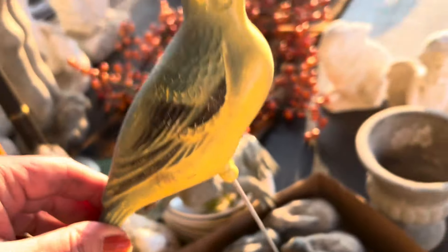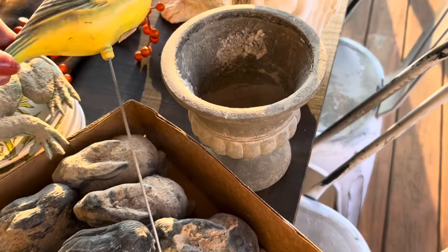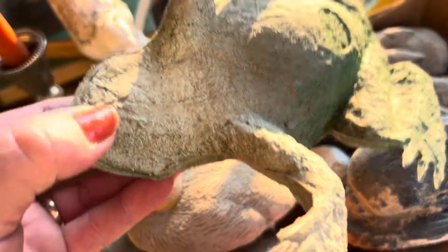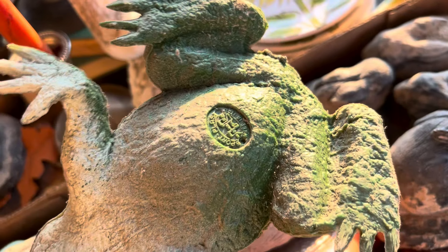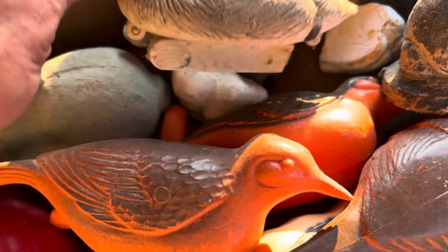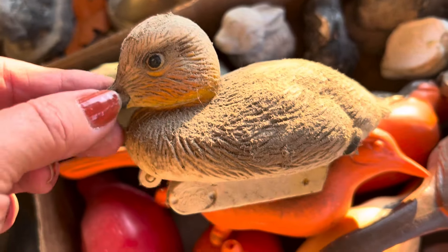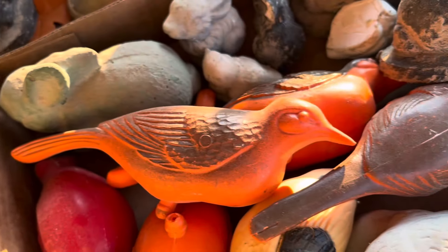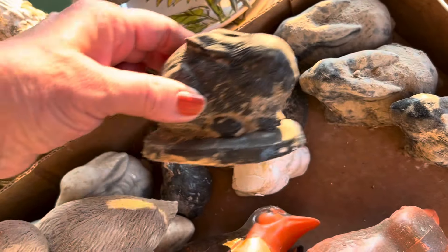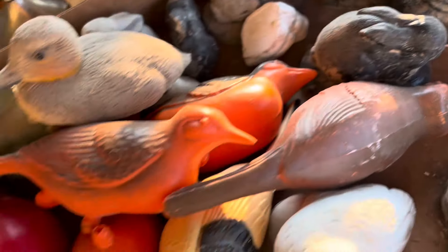These are plastic, but how cool — they're on a stick. And then a frog, he's plastic. Look at this duck decoy. Isn't it sweet? And I got a bunch of small little rabbits. I thought they would be cute, you know, propped up on books.